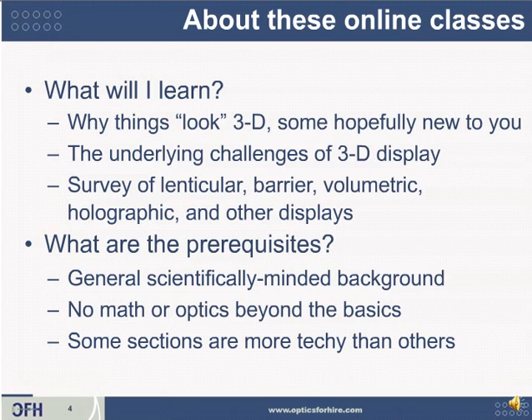About these classes: you'll learn why things look 3D, and some of those reasons are hopefully going to be new to you. You'll learn the underlying challenges of why it's hard to make a good 3D display. This is mostly a survey of lenticular displays, parallax barrier displays, volumetric, holographic, and other systems. Most of those will be covered in class 2 of 3.